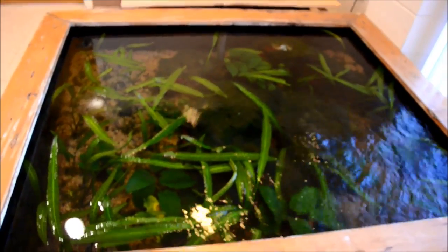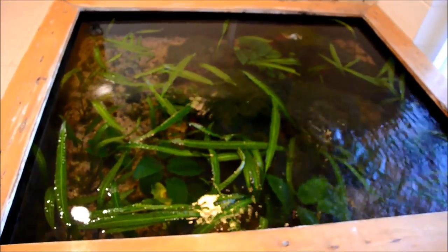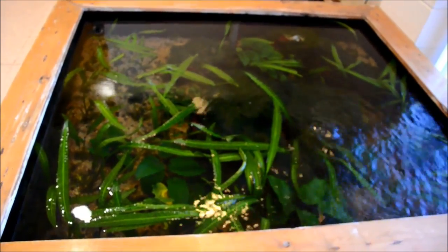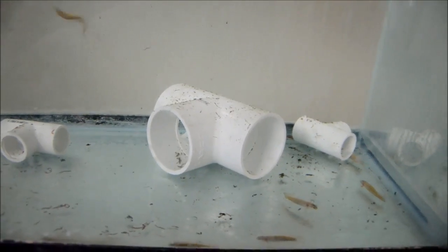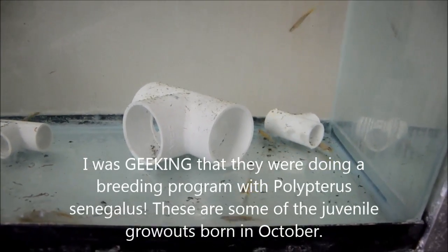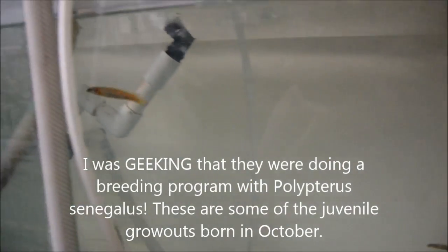We also got to look through all the different marine rooms and see a class taking place with a local college visiting the university aquaculture lab. I'm now here at the Florida Aquaculture Lab, which is one of my favorite places on the planet, and we're going to take a look through some of the facilities here. There's a Polypterus senegalus breeding project which is incredible to me in particular.